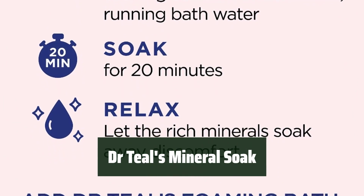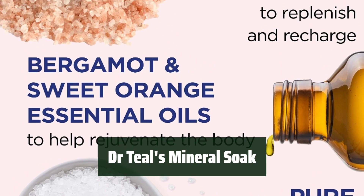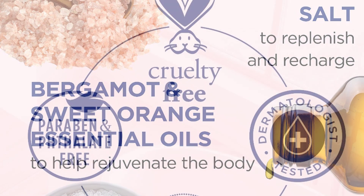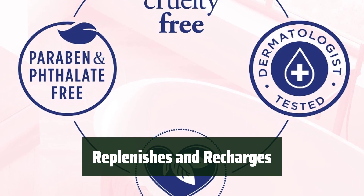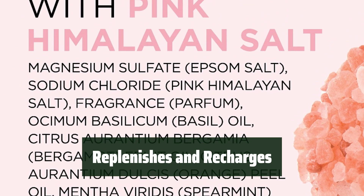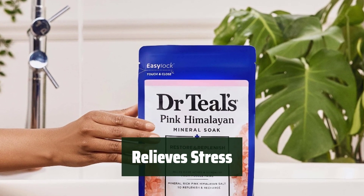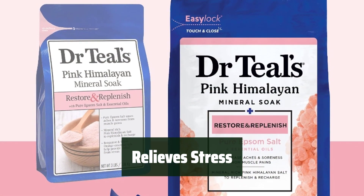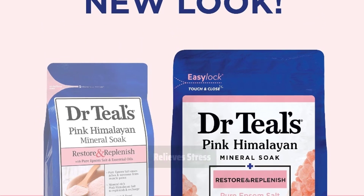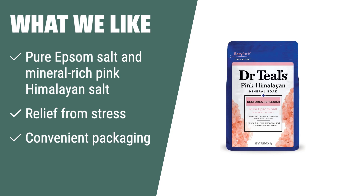Number 2. Ease your muscle aches with the help of this mineral soak, designed to provide relief from muscle pains and help you relax after a long day. Replenish and recharge your body with the mineral-rich pink Himalayan salt — perfect for rejuvenating your skin and easing tension. Say goodbye to stress with this mineral soak, as the essential oils provide relief from stress and can improve your sleep. What we like: If you need a mineral-rich bath salt to ease muscle cramps and tension, improve sleep, and rejuvenate skin, consider this.